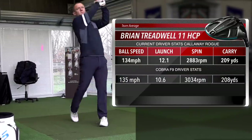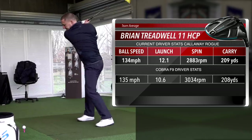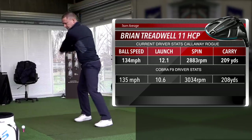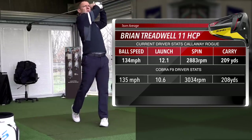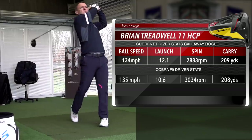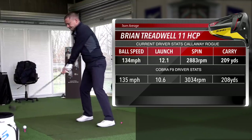That's Andy's opinion, and so far so good — two done. Next up is Brian Treadrail, an 11 handicapper who currently plays with the Callaway Rogue driver. Let's see how the F9 fares in his overall impression. Brian said he likes the look of the Cobra — it looks like a nice compact club, and at address it's also a good-looking club.